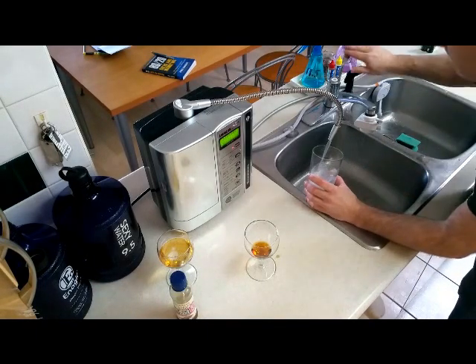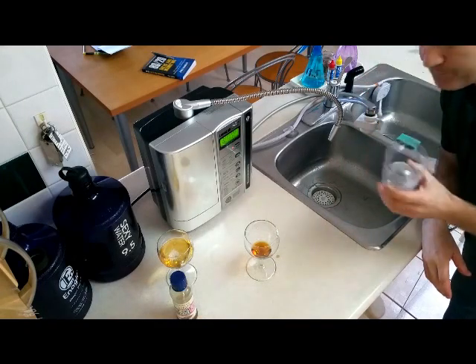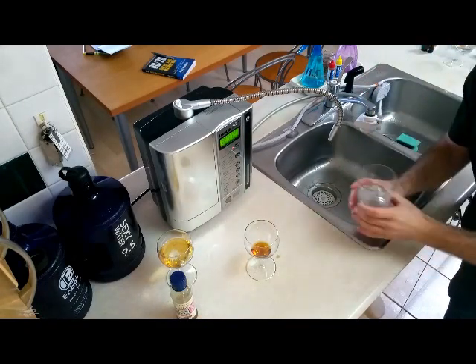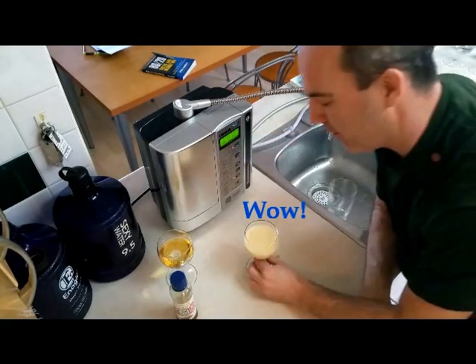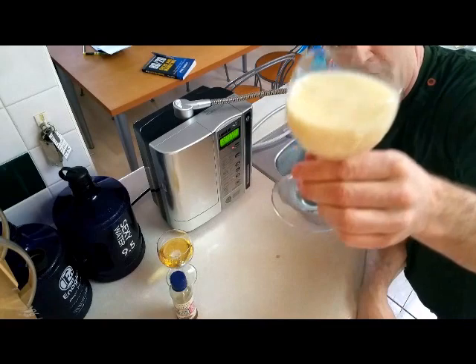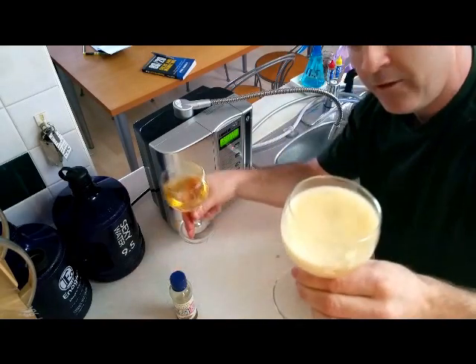It's just water — nothing too fancy about that. But check this out. Boom! It has completely emulsified the oil. And it's just water.